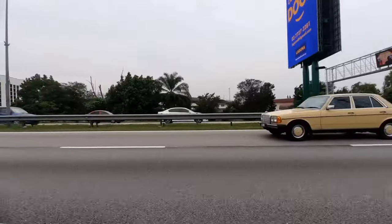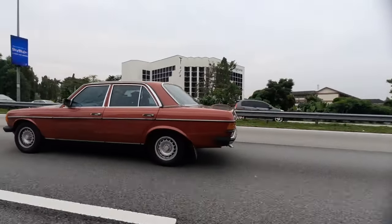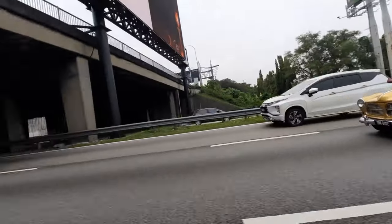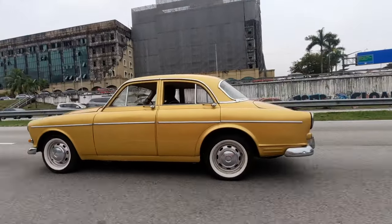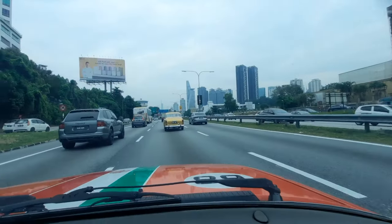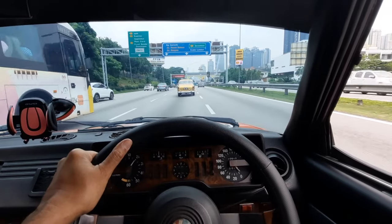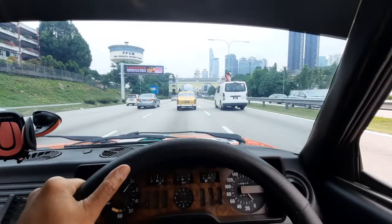Lovely, lovely, lovely. There's Derek in his Mazda. What a lovely day. I've got the windows down in the Alpheta, just enjoying the drive. It's a lovely, lovely morning, nice and cool.